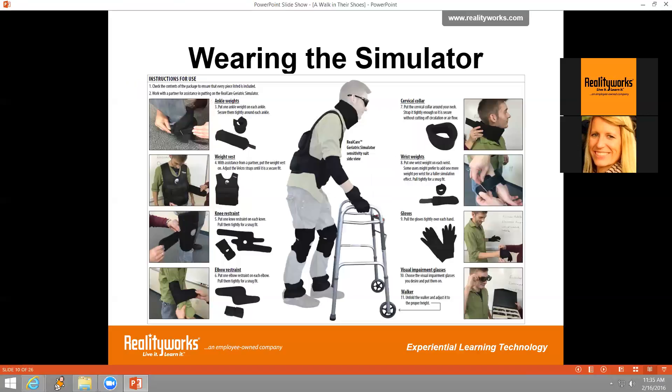The geriatric simulator is very easy to put on. In the package you'll get a quick start guide, shown on screen here, that shows you the 10 steps to putting it on. Basically you put on the weights, the vest, and the restrictors in the recommended order shown in the quick start guide, then choose your glasses, adjust the walker, and off you go.